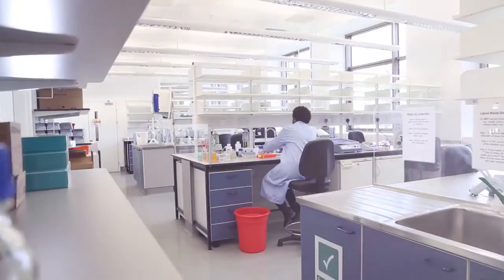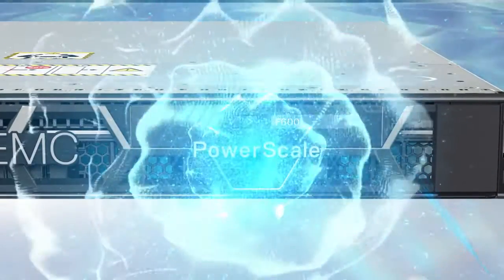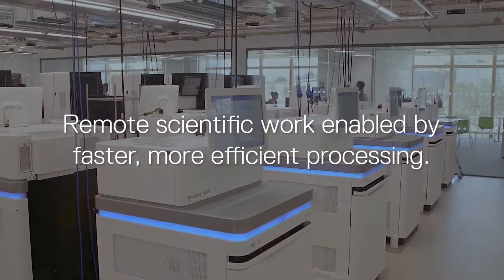The Dell technology that we're employing here has really enabled us to work with those researchers in quite a cutting-edge way. PowerScale for us has really been a significant breakthrough in our ability to provide a service to our scientists. They can hold and store the data locally so that they can then work remotely, and with the challenges that we're all facing around the world, that's been a significant benefit.